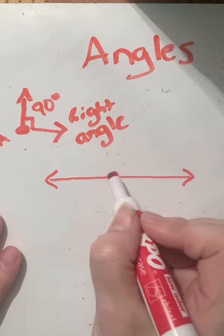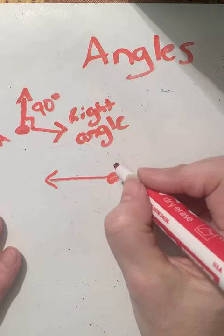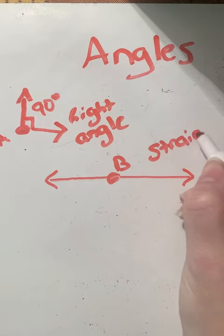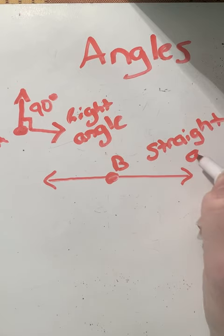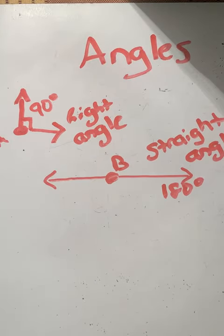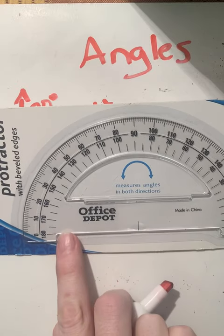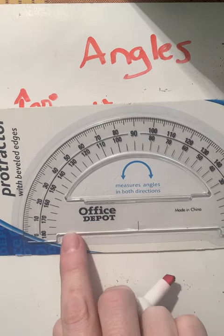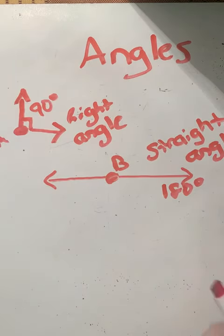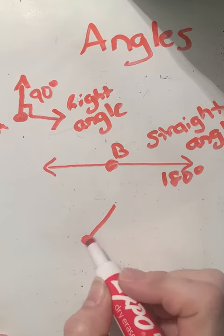The next one is a straight angle. You have a ray going off in both directions with a center point — let's label that point B. A straight angle measures 180 degrees. If I were to use a protractor, which looks like a half-circle with the straight part across the bottom, the straight angle would measure at 180 degrees.